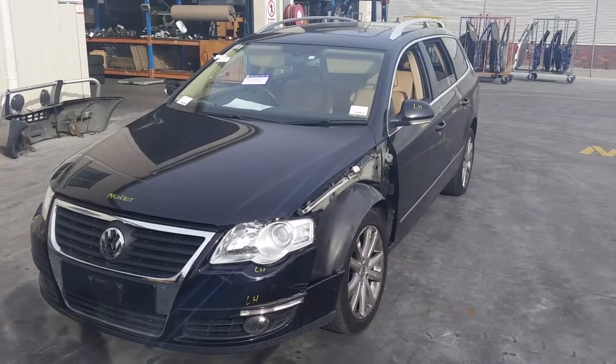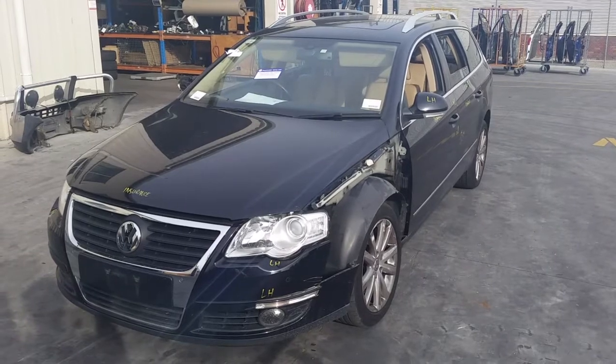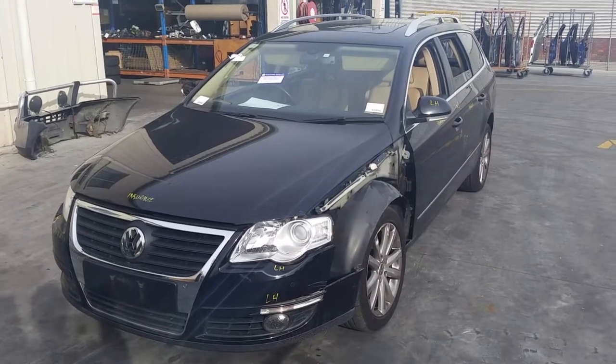This shape runs from the 3rd month 2006 through to the 9th month 2010. It has a CBBB two-litre four-cylinder turbo diesel engine backed by a KBS automatic front-wheel drive transmission.